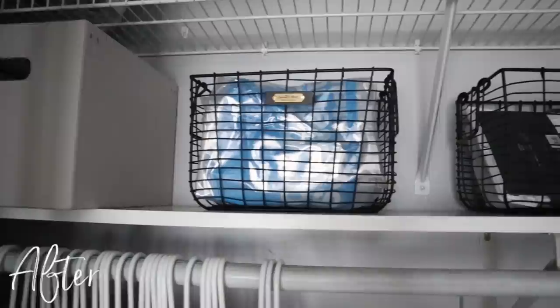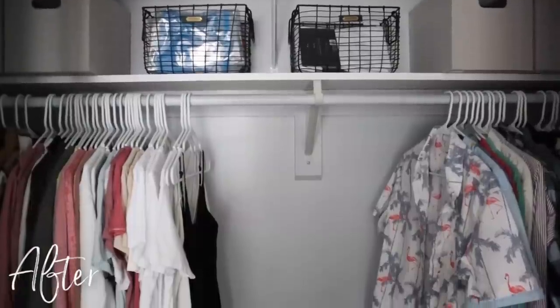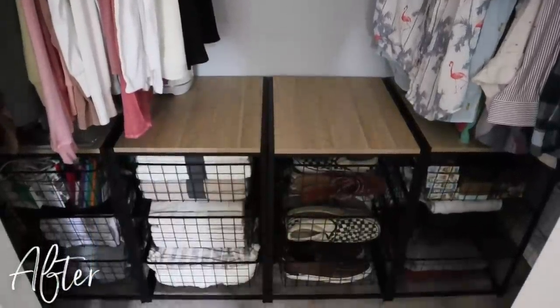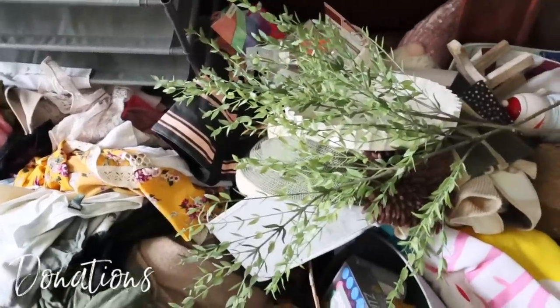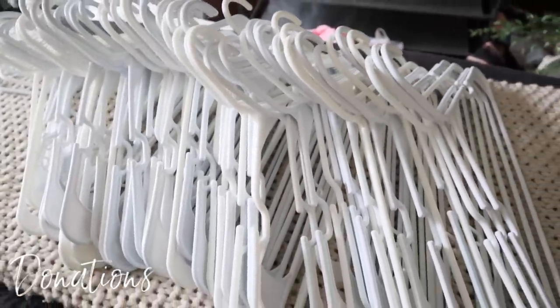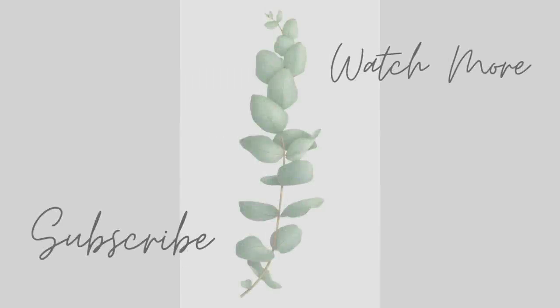I filmed all of these clips over a month ago, and it has worked out — I've been living with this organization and it still looks like this. I cannot recommend those organizers enough. I also wanted to show you my huge donation pile; I took that straight to Goodwill and to the women's shelter because I did not want it to linger and end up back in the closet. I also had one tiny little bag of trash. I hope this encouraged you to do some decluttering or organizing, or just to know you're not alone if your closet is a hot mess. Give this video a thumbs up, subscribe, and I'll see you in the next one.